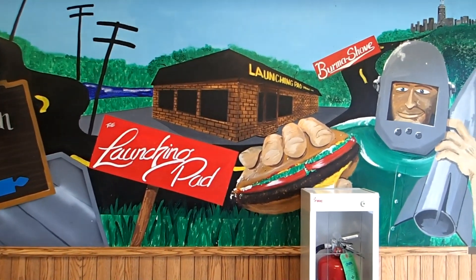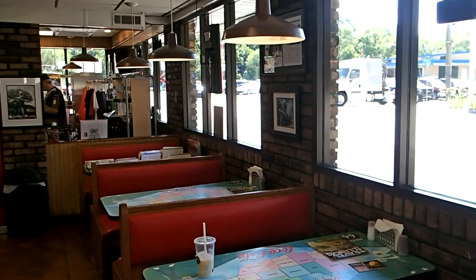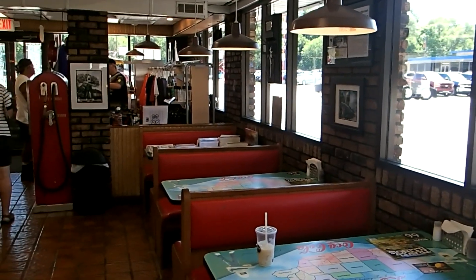The day we were there, it was not packed, but had a steady crowd of visitors from all over the world.